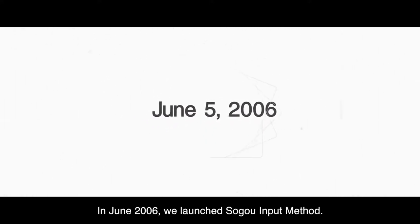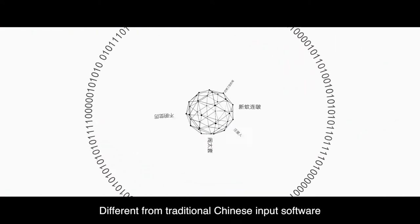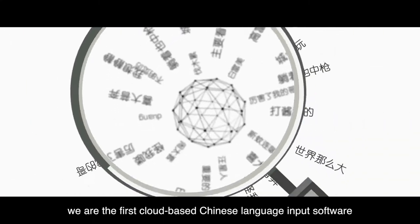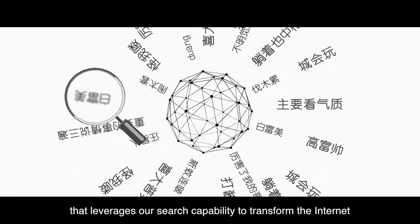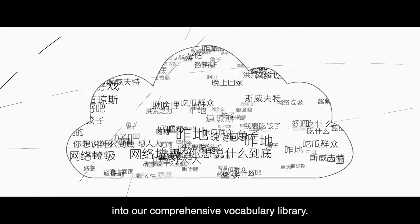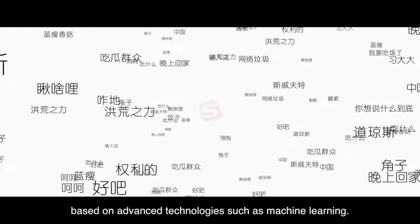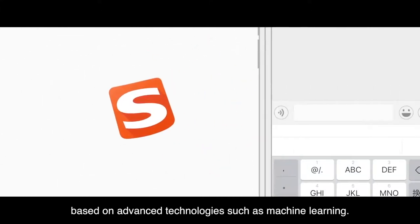In June 2006, we launched SoGo Input Method. Different from traditional Chinese input software, we are the first cloud-based Chinese language input software that leverages our search capability to transform the internet into our comprehensive vocabulary library. We have a robust Chinese language input model based on advanced technologies such as machine learning.